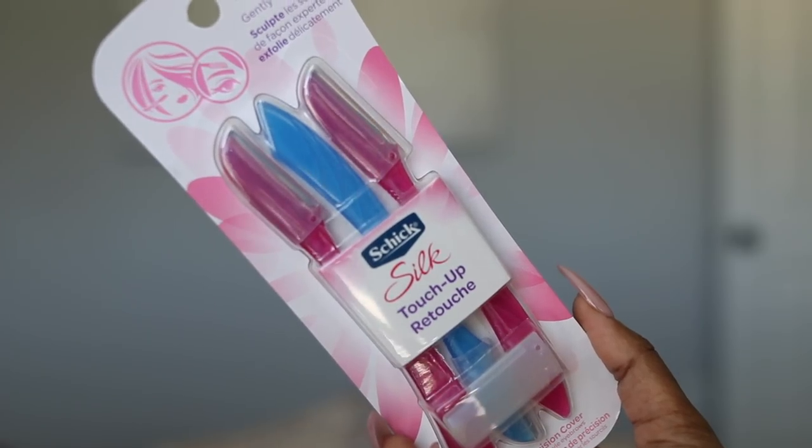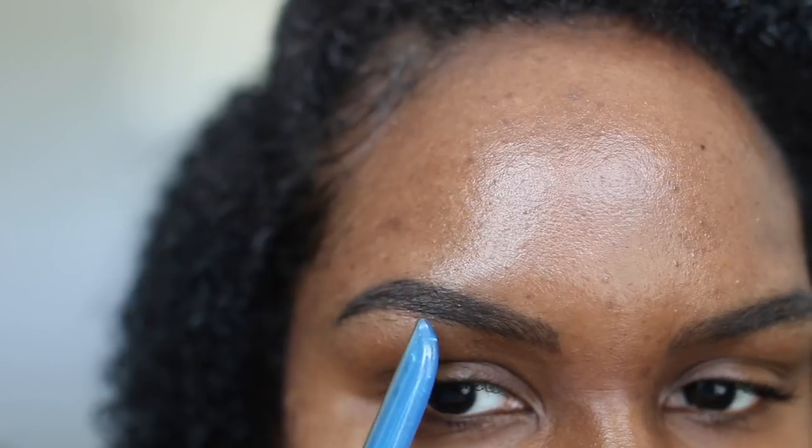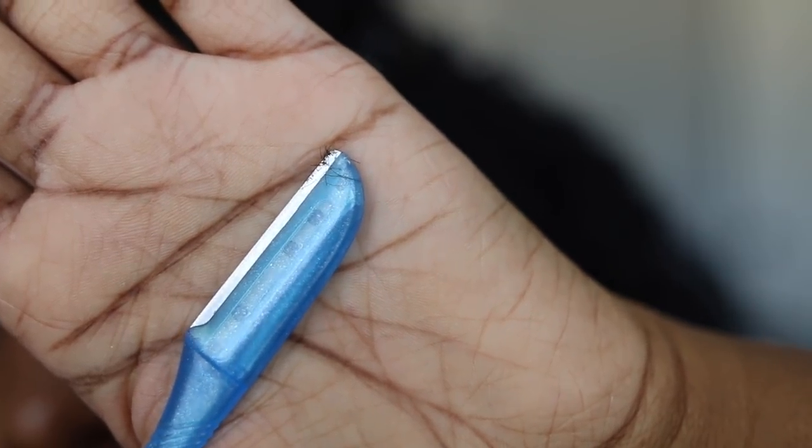For today's video, we teamed up with Chic Razor, which is perfect timing because I needed my brows groomed and I always use a razor to groom my brows. A lot of people ask me what I like to use to clean up my micro-bladed brows, because the brow hair around the micro-blading still grows. So you do have to groom the brow hairs that grow around your micro-bladed brows. These are the Chic Silk Touch-Up Razors — they're really easy to use and get the job done without irritating the area that you're shaving.